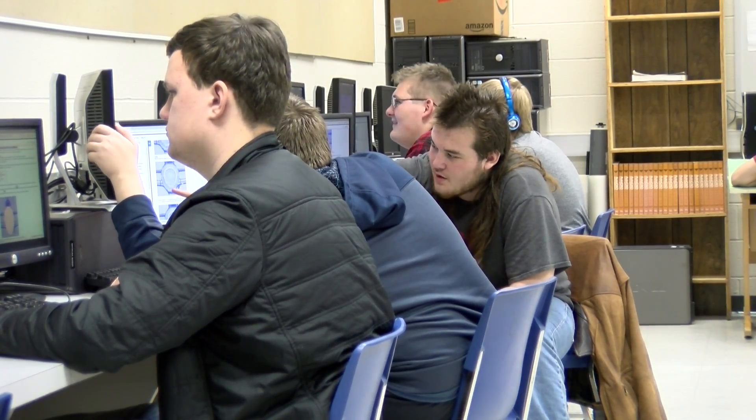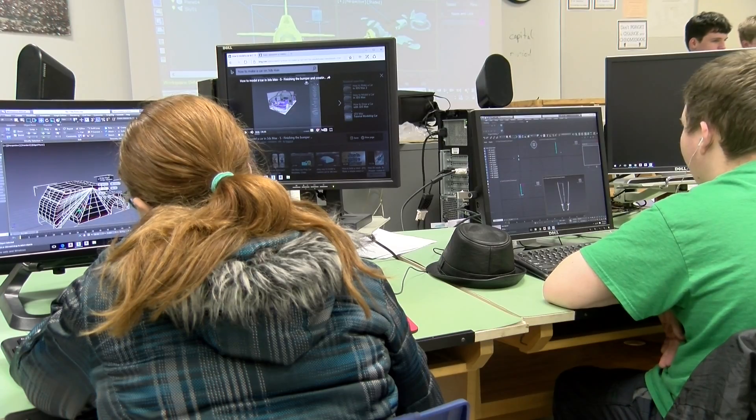It's a pretty big industry, and in CAD that's just a part of it that I do. There's also other parts like blueprint reading and architecture, and those are all pretty big fields too.